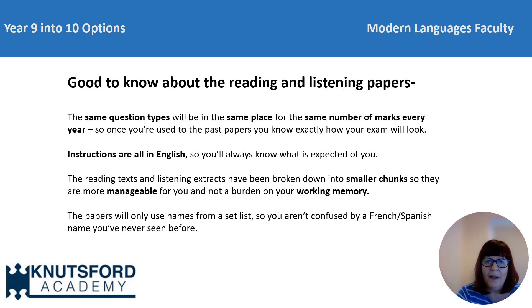Before we move on to the writing paper, there are a few things to note which apply to both the listening and reading papers. Firstly, the same question types will be in the same place in the paper for the same number of marks every year. For example, if question one is a multiple choice question in the sample papers from Edexcel, then it will always be so in their exams. This means you'll know how the papers will look and be familiar with the expectations. All instructions from September will be in English, so you'll always know exactly what's expected from the question. The reading and listening extracts have also been broken down into much shorter chunks, making them more manageable and less of a strain on your working memory. Finally, the papers will only use a set list of names, so you won't be confused by a French or Spanish name you've never seen before.